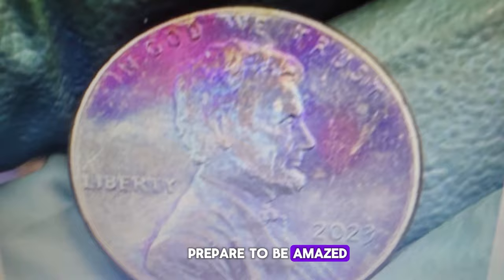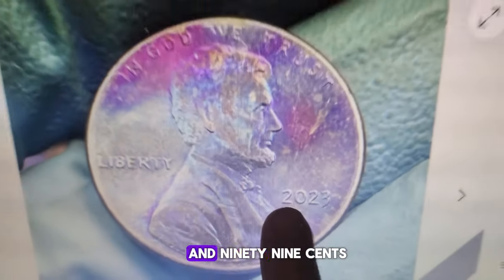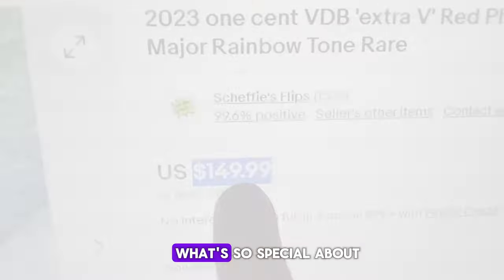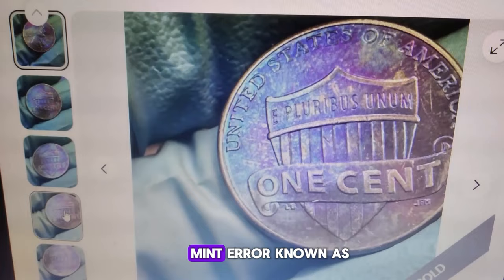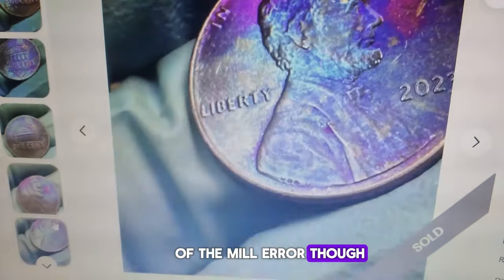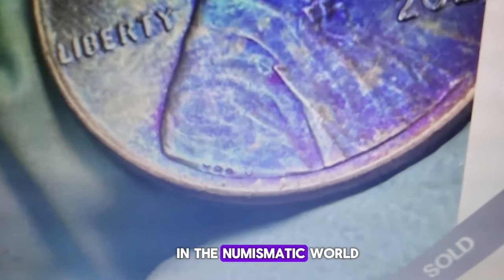Prepare to be amazed. This ordinary pocket change fetched a whopping $149.99 in an eBay auction on April 24th. What's so special about this 2023 Lincoln cent? Besides its stunning iridescent toning, it features a modern mint error known as the Extra V. This isn't your run-of-the-mill error — it's a newly discovered variety that's causing quite a stir in the numismatic world.